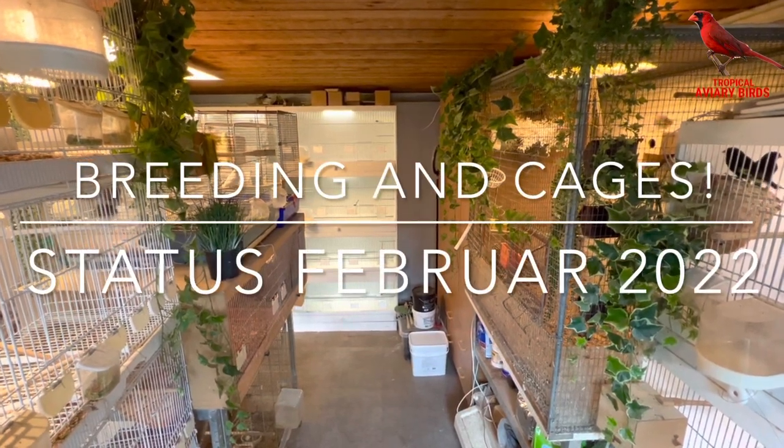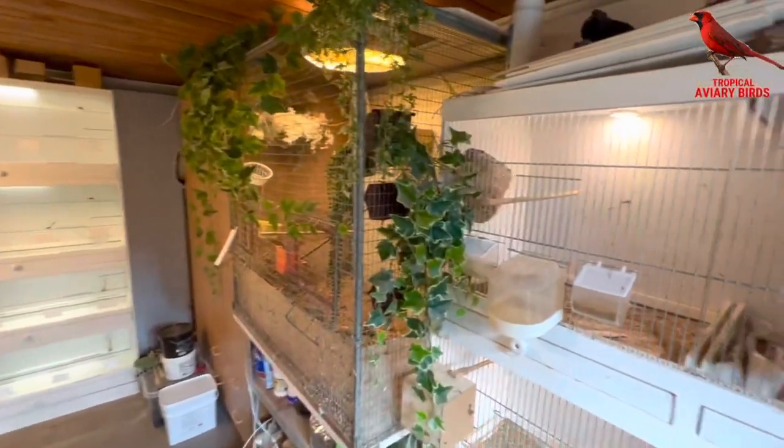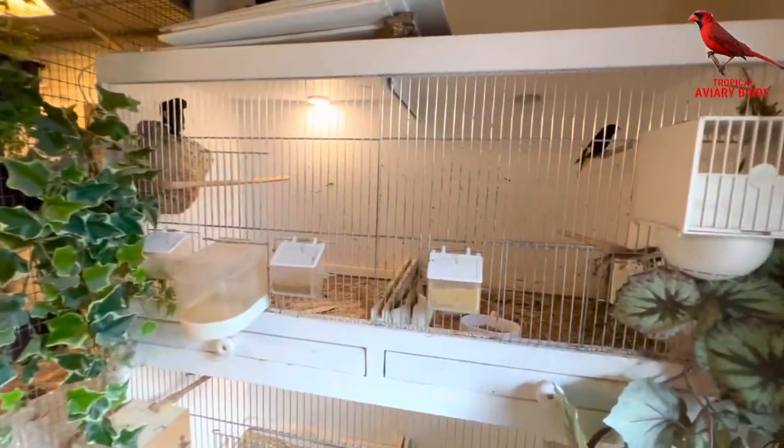Hello all of you, welcome back. Today I got some new cages for breeding finches I'd like to show you, and also a short status on the birds that are breeding.